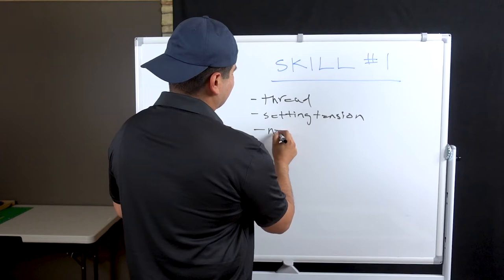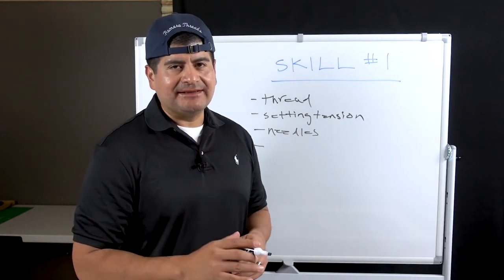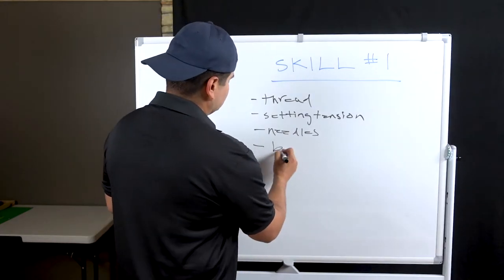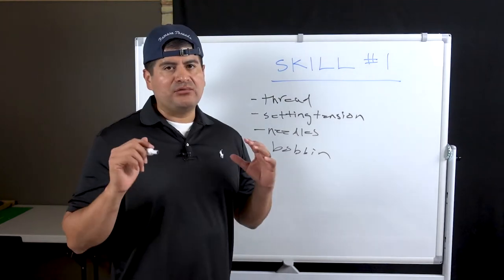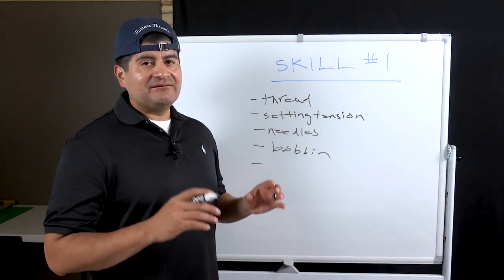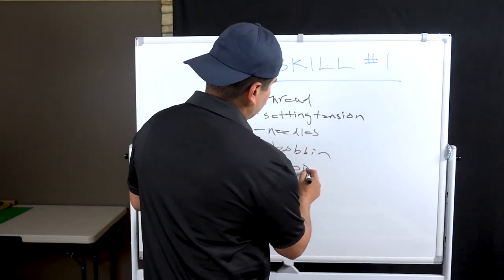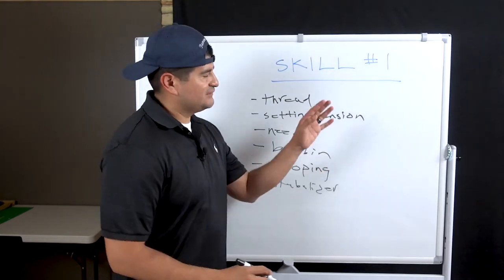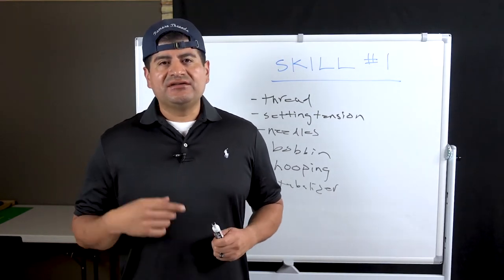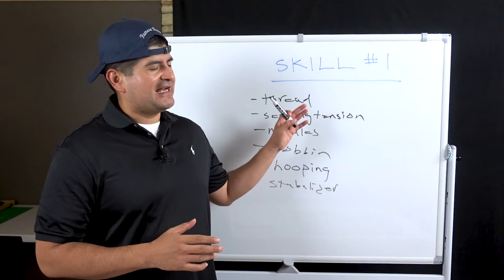Needles — your 75/11, 80/12, sharp point — that's all fundamental stuff, just the basics of the basics. You have to know that stuff. We're talking about the bobbin — you already know how important the bobbin is, it's make or break. If one of these items is not functioning correctly, everything goes down the drain. You need your hooping, your stabilizer. A lot of that stuff you got to do, repeat, repeat until you've got it down pat.